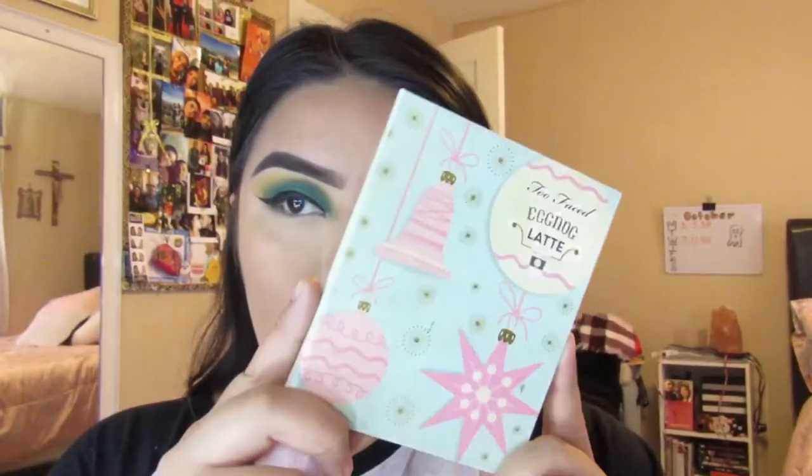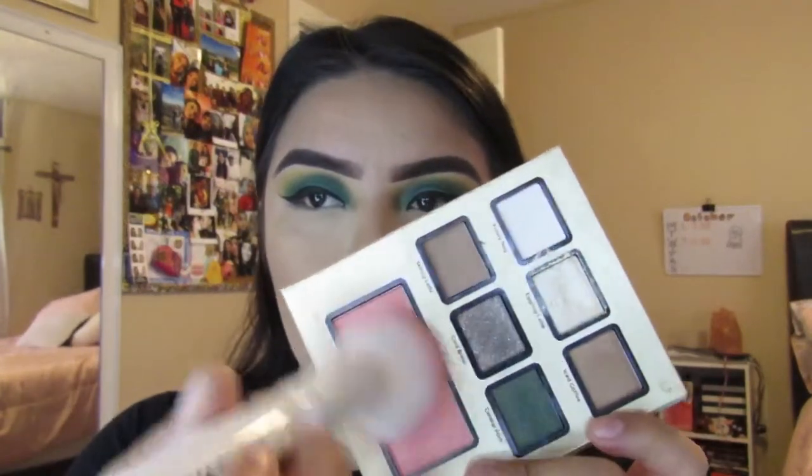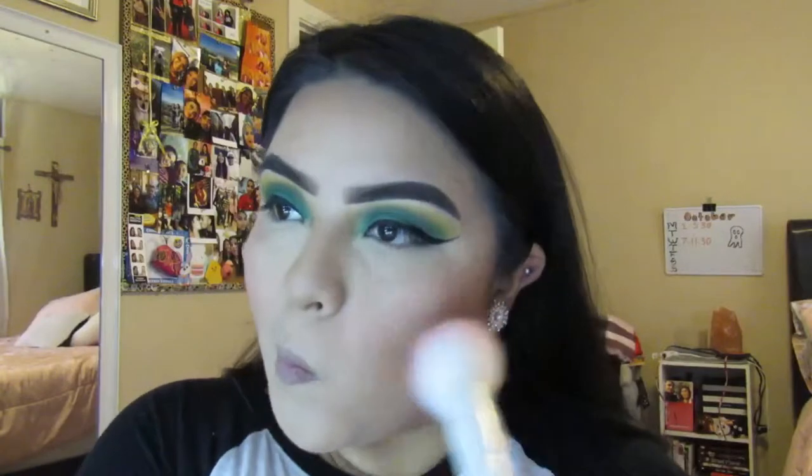Moving on to the Too Faced Eggnog Latte palette — I'm here only for the blush. You can never use enough blush; this looks really natural but you can totally build it up if you want. I rarely wear blush but I really like this one, so I'm just applying it on my apple cheeks.